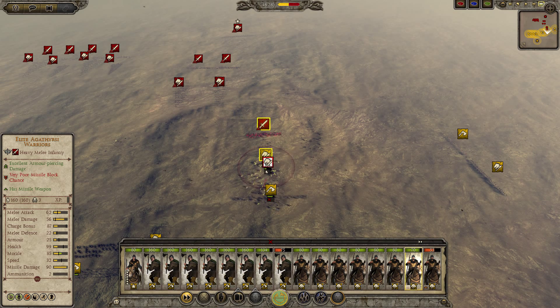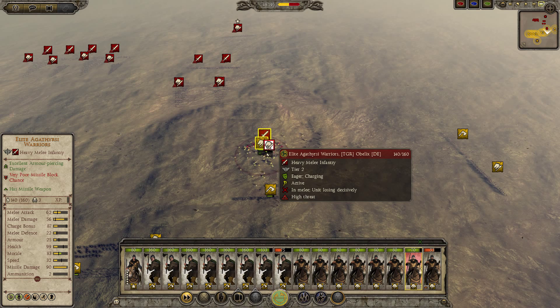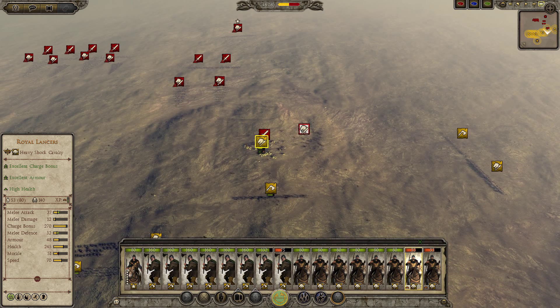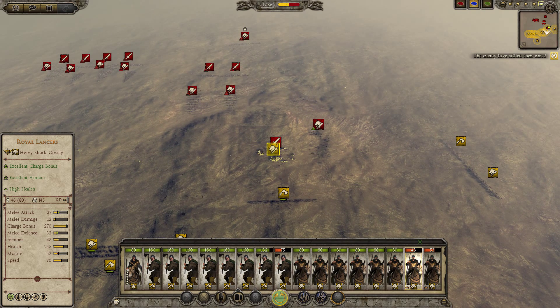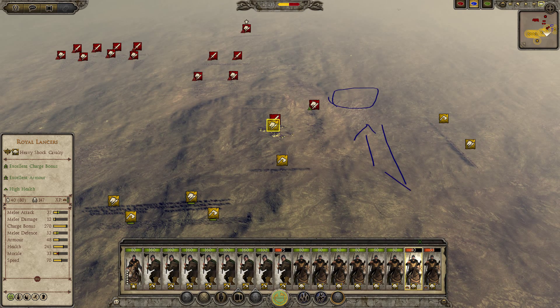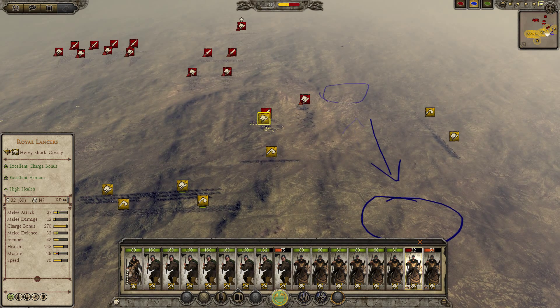While my regular-formation Royal Lancers can easily pull through a diamond-formation cavalry unit, the diamond formation cavalry unit can't do the same back. What this means is: pulling through is a risk that could very easily pay off. When you pull through, you can destroy the enemy's supporting infantry, but on the flip side, your opposing cavalry can also hit your supporting infantry.